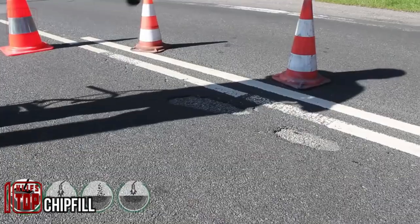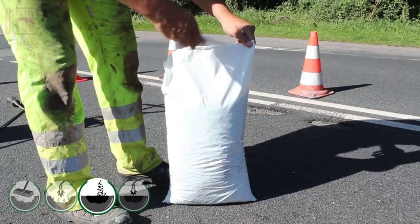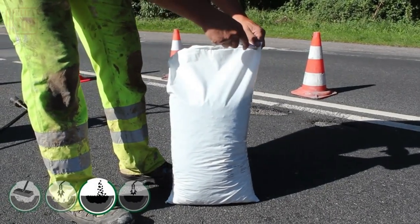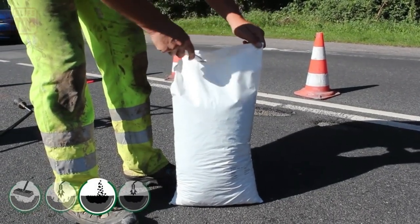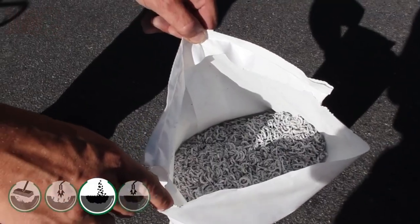Jovico Markings specializes in thermoplastic materials for road markings and has recently developed a unique thermoplastic called Chip Fill. It's ideal for repairing roads and comes in flake form, transported in large bags.